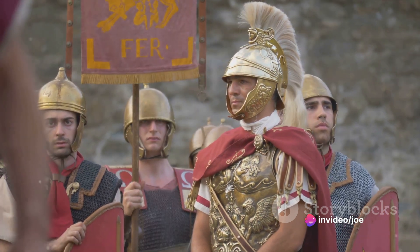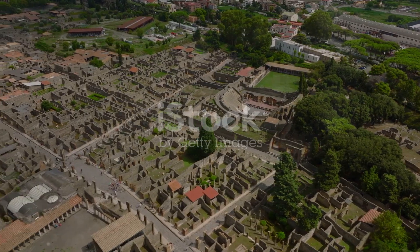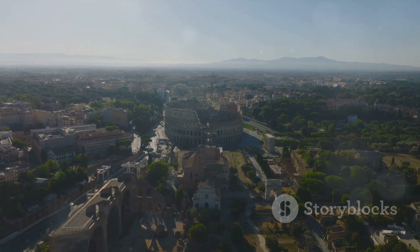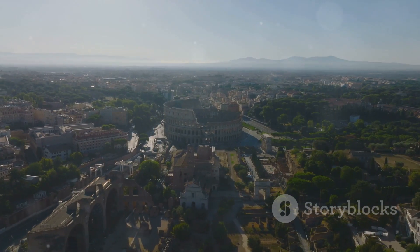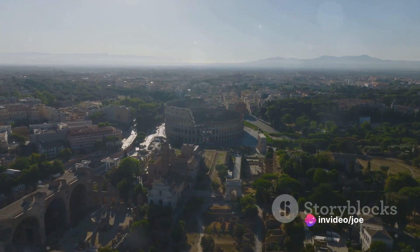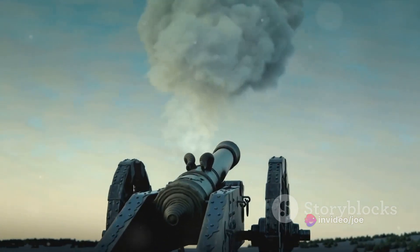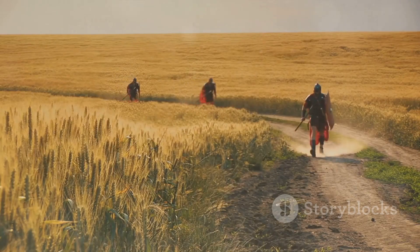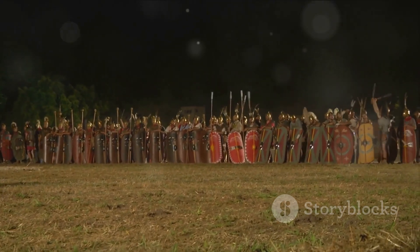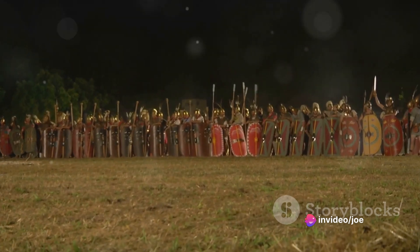But it was the sophisticated artillery that truly set the Romans apart. These weren't just tools of destruction — they were instruments of intimidation and psychological warfare, striking fear into the hearts of their enemies. The Roman Empire's siege weaponry was just the beginning; their true power was revealed in the form of their artillery. And what a formidable sight it must have been — these machines of war primed and ready, poised to unleash the might of Rome upon the world.